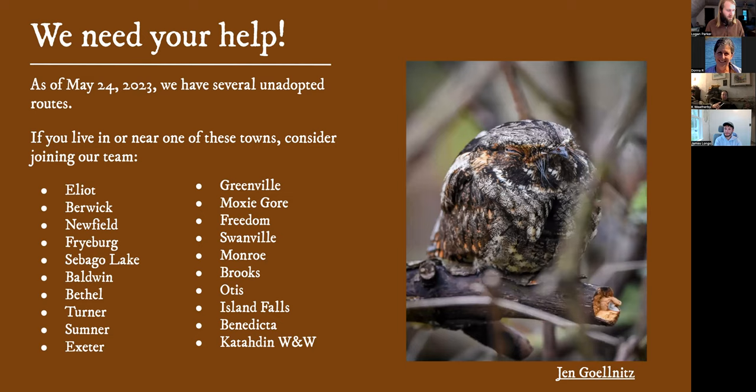Many of you have already signed up for routes, which is fantastic — I'm truly grateful. If you haven't adopted a route yet and you live near any of the routes listed on screen, please consider joining. The first lunar cycle is just a couple of days away, so we really want to get folks out there and get these routes covered. These are all scattered throughout the state, so no matter where you are, you probably have a route nearby that's available. If you like to travel and see other parts of the state, you can go camp up at Katahdin Woods and Waters and do a nightjar survey — that would be a huge help. We'll put out a call to try to get more people on these routes. The website is mainenightjar.com.